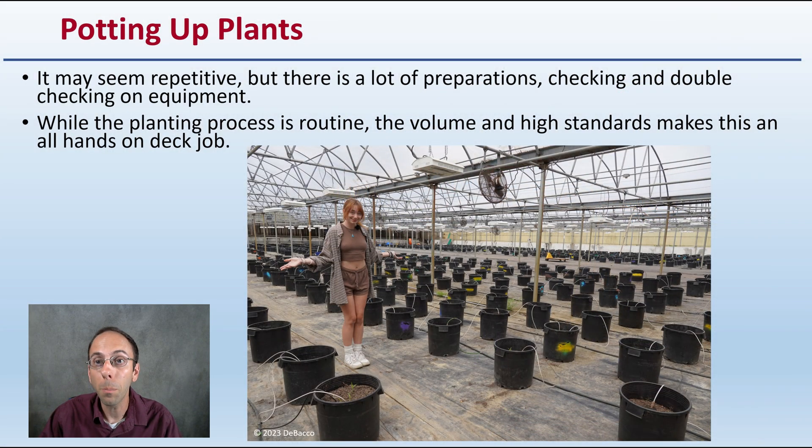Potting up plants may seem repetitive, but there's a lot of preparation, checking, and double-checking of equipment. While the planting process can get routine, the volume and high standards make this an all-hands-on-deck job.